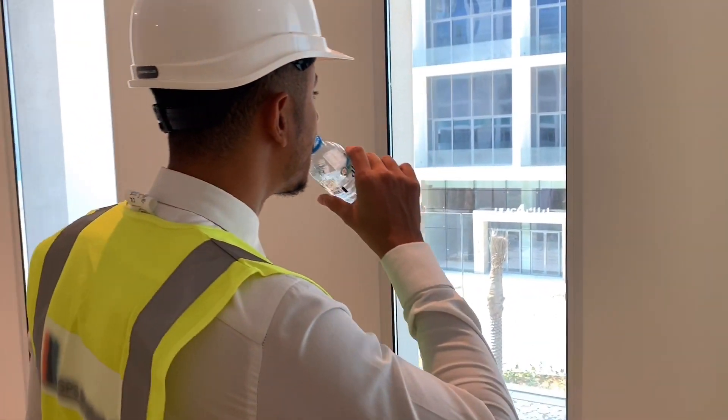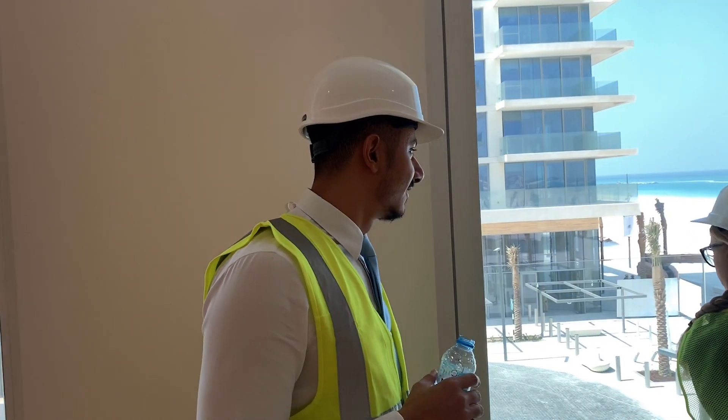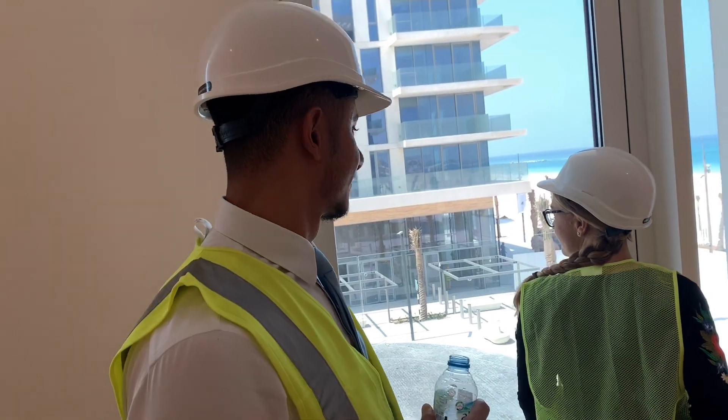Mr. Peter, new member of our team — what is your feedback? I like the sizes here at Al Mamsha. You like the sizes? Yeah, it's quite spacious. You like big sizes? Yeah, I love them. That's good — it depends on your preference.